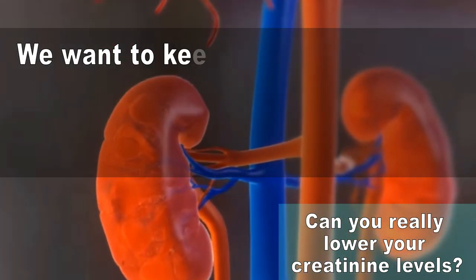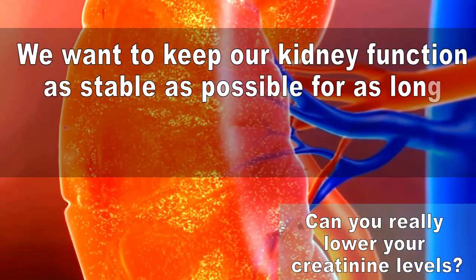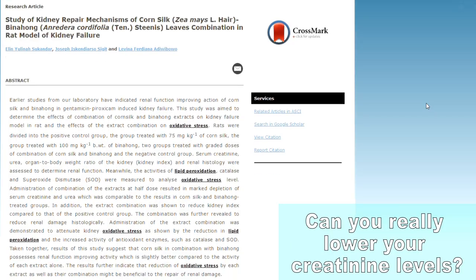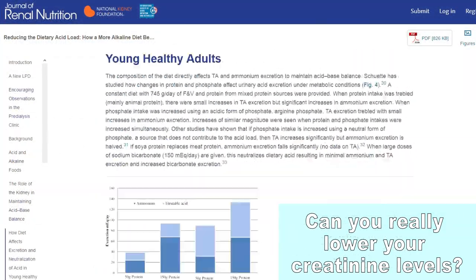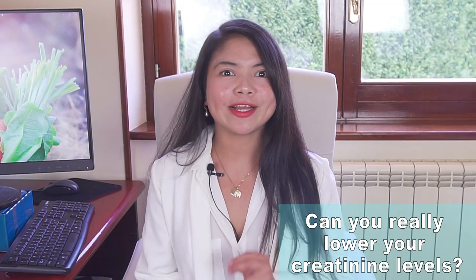We want to keep our kidney function as stable as possible, for as long as possible. We want to avoid a fast decline. And while finding remedies that have a positive, immediate impact on certain markers of kidney function such as creatinine can really help, what we need to keep in mind is this: the battle against kidney disease is a march, not a sprint. So yes, it's possible to lower creatinine levels, and even quickly.